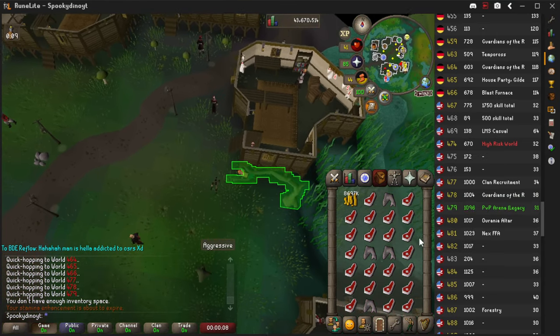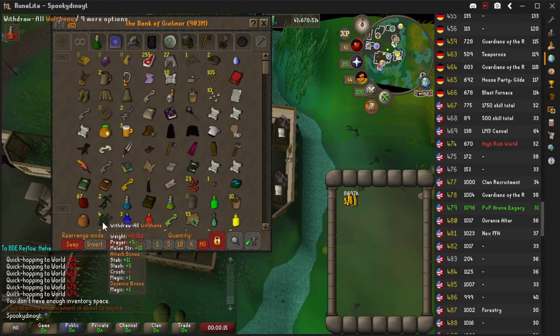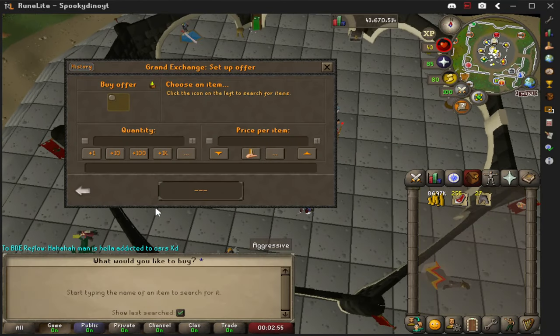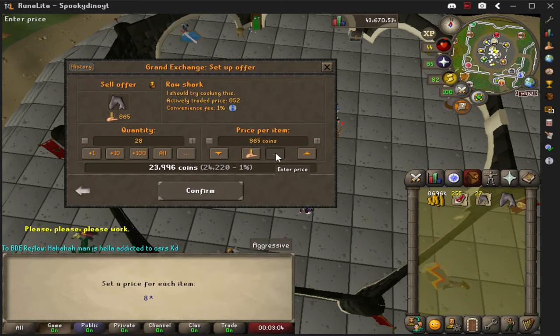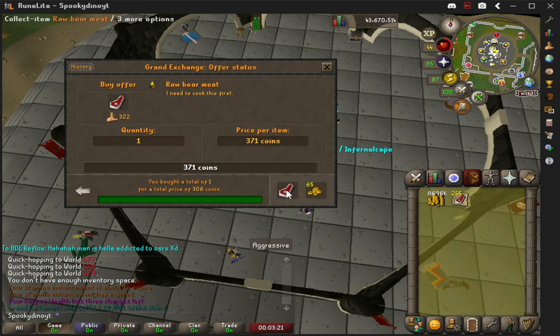We've come to the end of our 10 minutes and we're going to the bank to see what we've got. We have 255 raw bear meat and 27 raw sharks. We're going to head to the Grand Exchange to sell this and do some math to see how much money we make per hour. When I got to the bank, I got a nice surprise — the sharks were able to sell at the same price as before the testing. However, the bear meat actually rose to 307 GP.